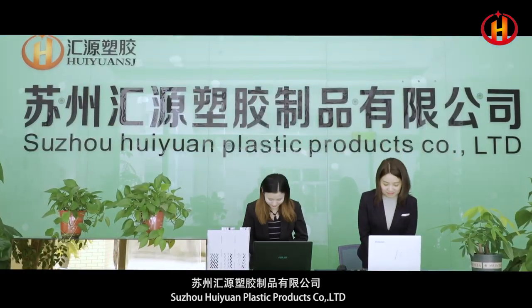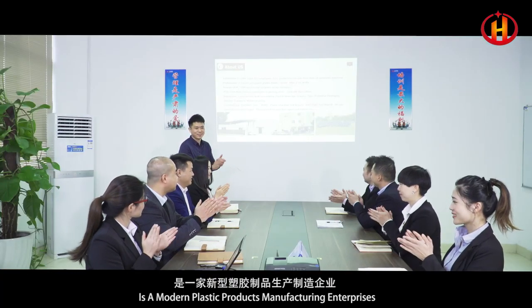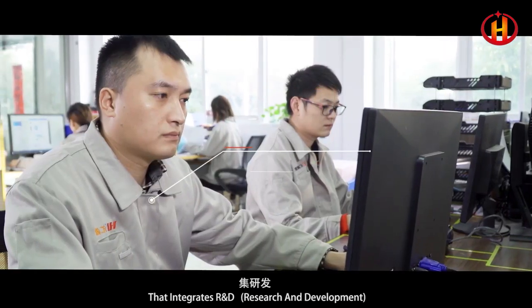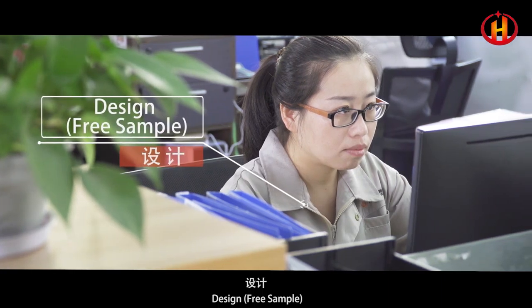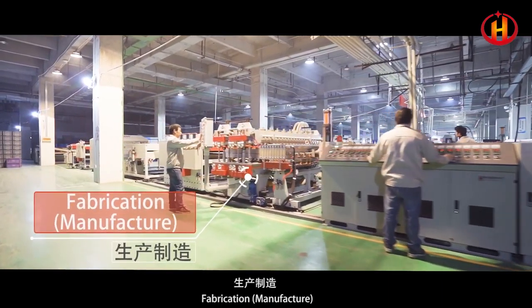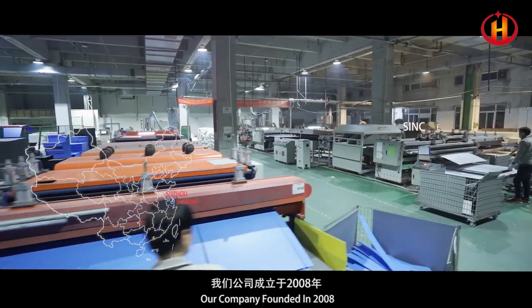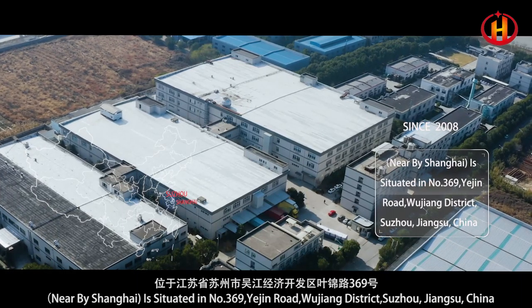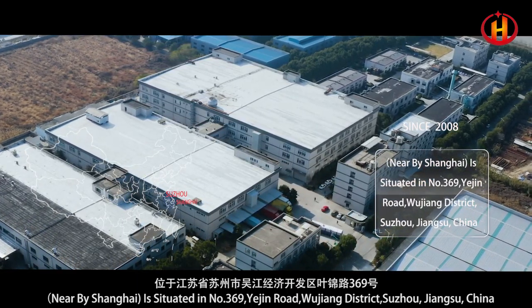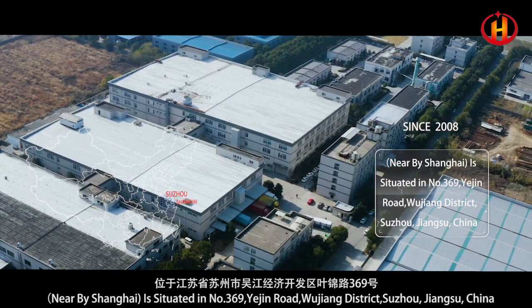Suzhou Huiyuan Plastic Products Company Limited is a modern plastic products manufacturing enterprise that integrates R&D, research and development, design, free sample, fabrication, manufacture, and sales and marketing. Our company was founded in 2008. Nearby Shanghai, it is situated at No. 369 Yejin Road, Wuzhong District, Suzhou, Jiangsu, China.